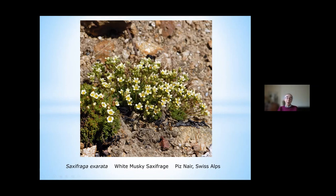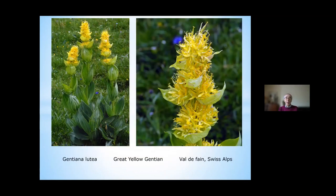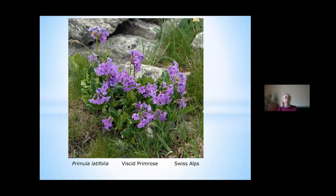At a much lower height, among the grassy slopes of say the Bernina uplands, you'll come across absolutely spectacular and unmistakable plants that the Swiss rolling countryside is famous for. This is Gentiana lutea, the great yellow gentian. When I came to it at first it was absolutely covered in little black insects — that was at Valfain in the Swiss Alps. Not far from there, many relatives of our own primrose: this is Primula latifolia, the viscid primrose, growing in literally hundreds and thousands all at once.